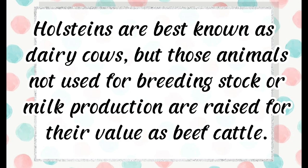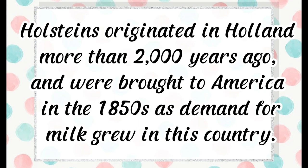Holsteins are best known as dairy cows, but those animals not used for breeding stock or milk production are raised for their value as beef cattle. Holsteins originated in Holland more than 2,000 years ago and were brought to America in the 1850s as demand for milk grew.